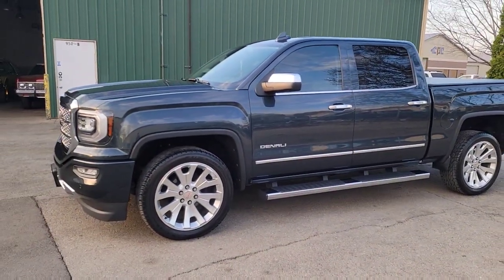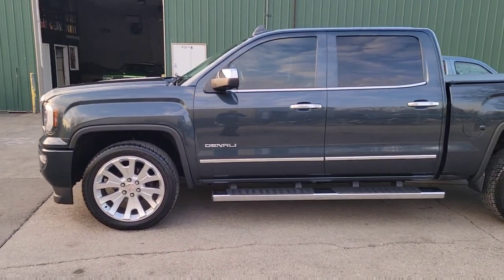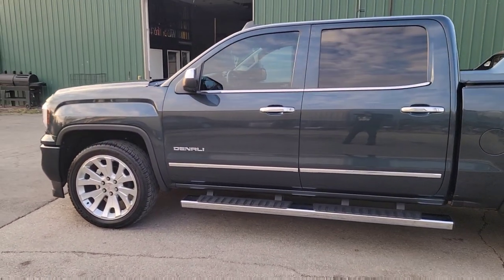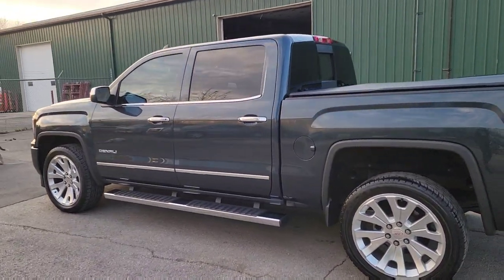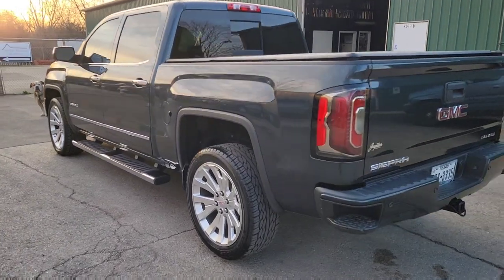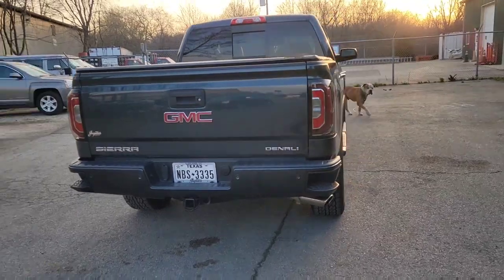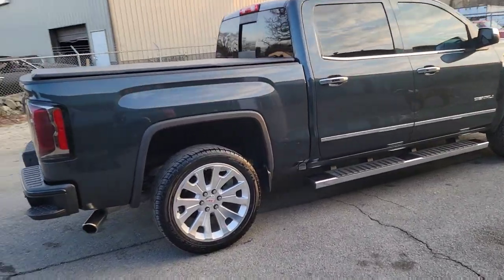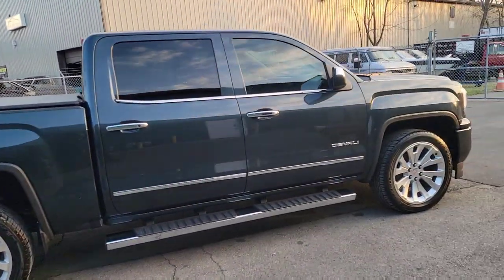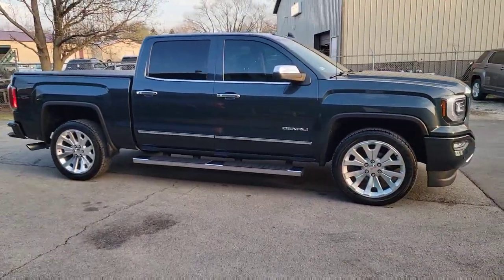Had to get Pops cleaned up real quick. Even though he doesn't drive this truck, he keeps it in the garage all cleaned up. Drove this truck all the way from Texas, never really drives it — just sits in the garage collecting dust. 2018 GMC Denali, fully loaded. Keeps it really clean.